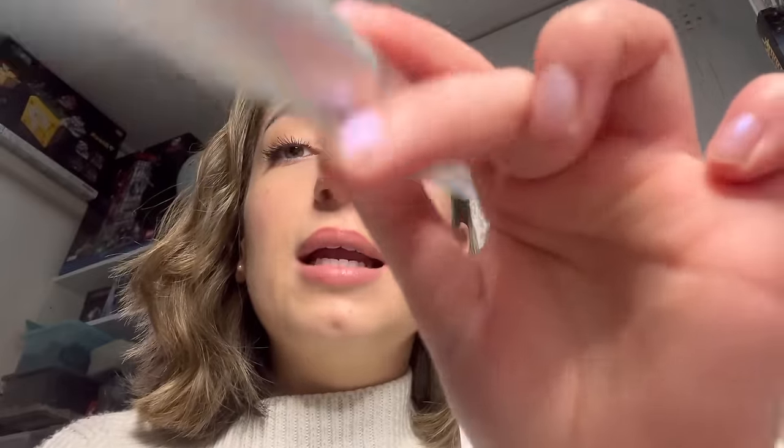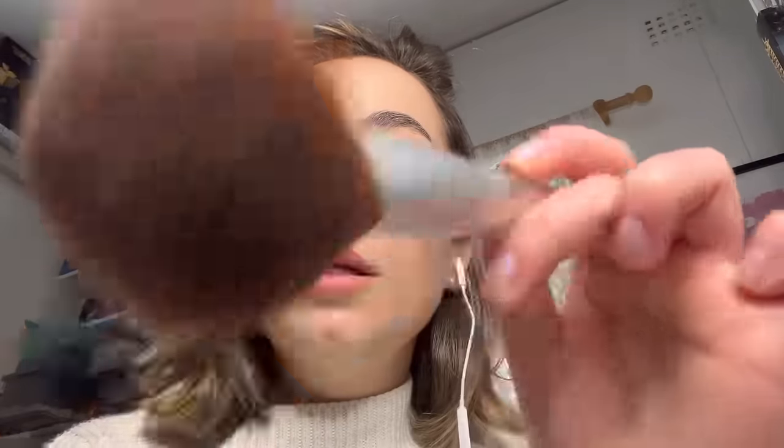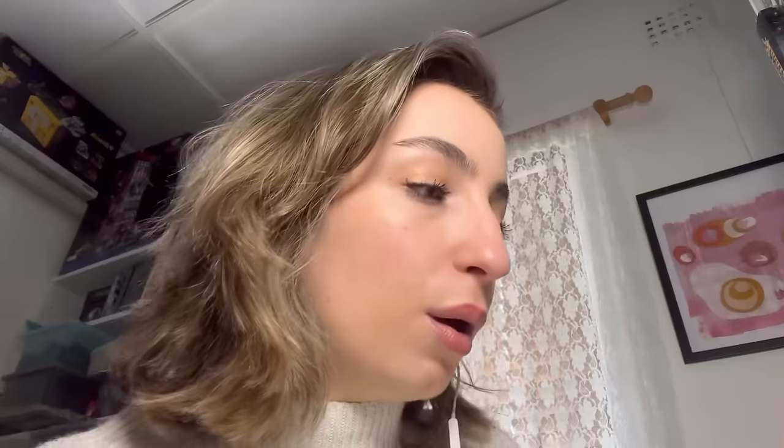I really like this powder. This is the Rimmel Stay Matte Powder in the shade Translucent. I really like this powder, darling. Just grabbing your forehead now. Because it does really help to keep the skin nice and matte. Beautiful.